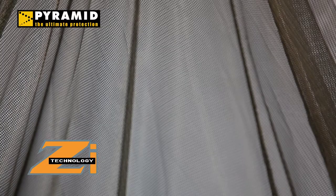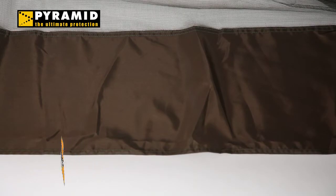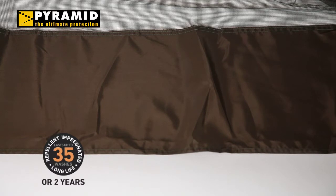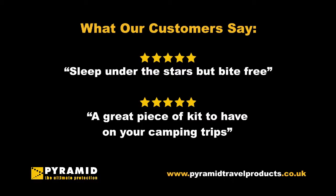Every net is treated with Z-technology impregnation, giving you an extra layer of protection and the ultimate peace of mind. This is our unique insecticidal treatment which uses permethrin, with a fabric binder, to kill insects on contact and which lasts for 2 years or 35 washes.